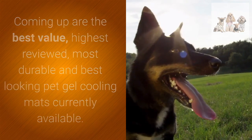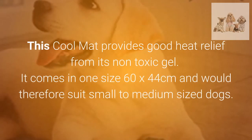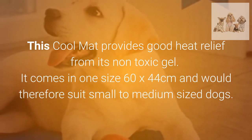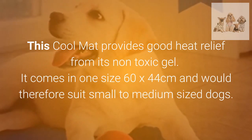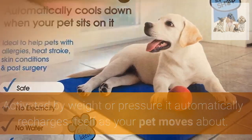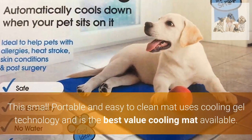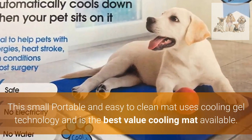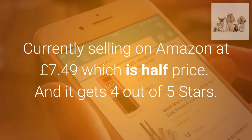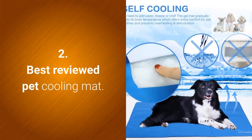Number one — the best value pet gel cooling mat: the Mega Jumble Gel Mat. This cool mat provides good heat relief from its non-toxic gel. It comes in one size, 60 by 44 centimeters, and would suit small to medium sized dogs. Activated by weight or pressure, it automatically recharges itself as your pet moves about. Ideal for pet beds, crates, kennels, and car travel, and easily taken anywhere. It uses cooling gel technology and is currently selling on Amazon at £7.49 — half price — and gets four out of five stars.